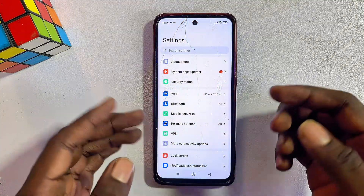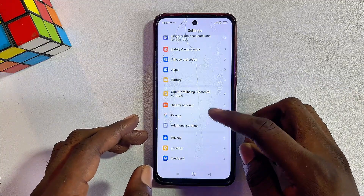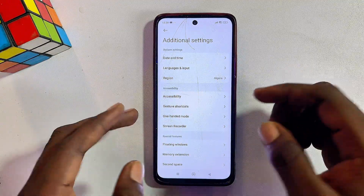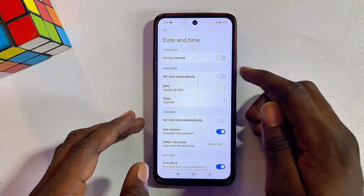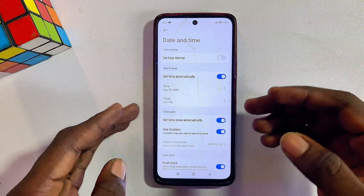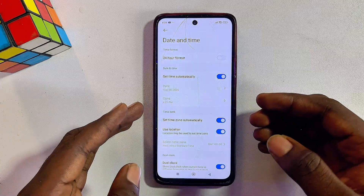Open up the settings of your phone and locate the date and time settings. In my case, scroll over to Additional Settings and click on it — you can find the date and time settings there. Select it and make sure that automatic date and time is turned on, and that your time zone is also set automatically. This will sync your phone's date and time with your router.